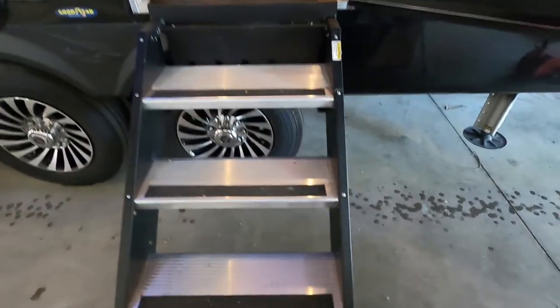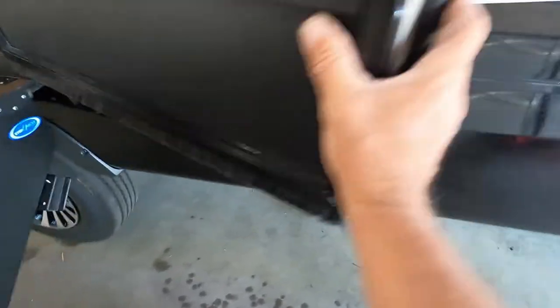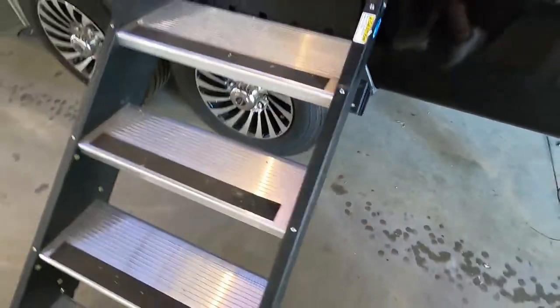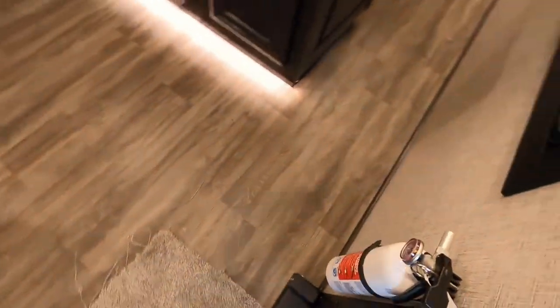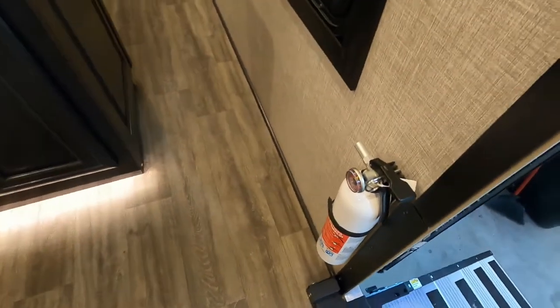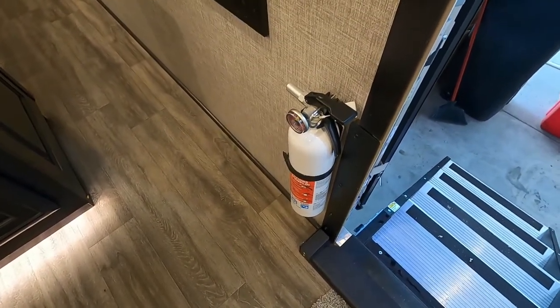Before stepping up inside, one thing I want to mention: when bringing these steps down or up, make sure your exterior door is all the way open — otherwise this can catch on it. Coming inside the unit, the first thing I always like to point out is the fire extinguisher. Make sure that you and everyone you're camping with knows the fire extinguisher is located by the entry doorway in case of emergency.